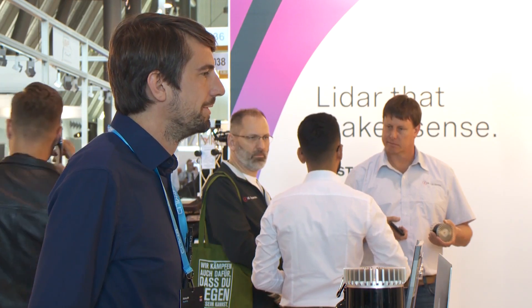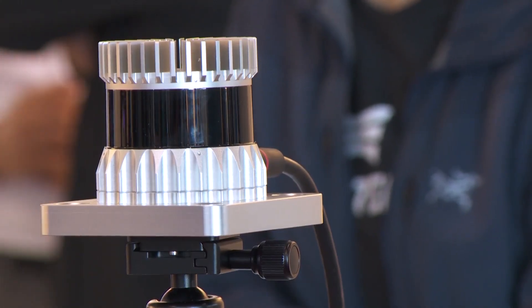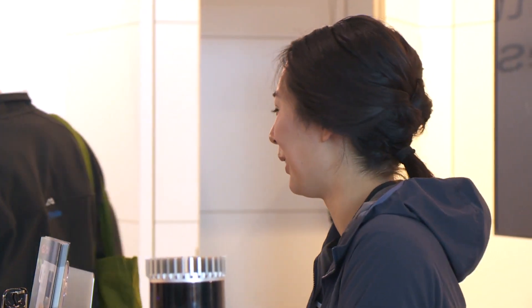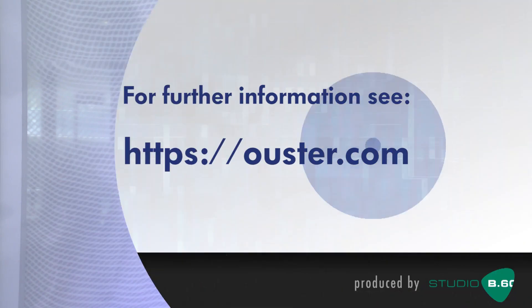For customers who have tried our sensor and want to try a better one, we invite them to come back. The OS2 is a long-range sensor for fixed-wing or higher-flying drones that we sell for surveying solutions. You can learn more by visiting our website at ouster.com.